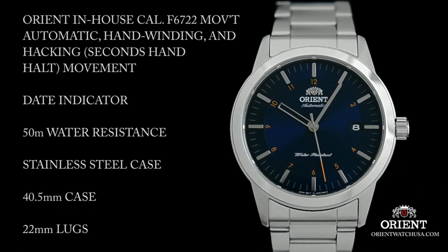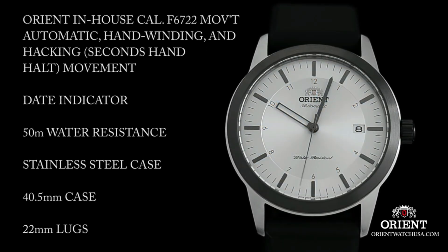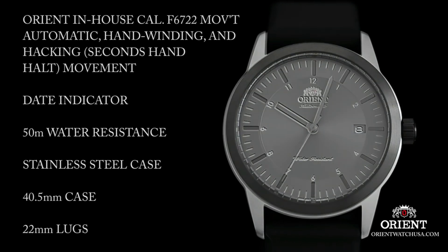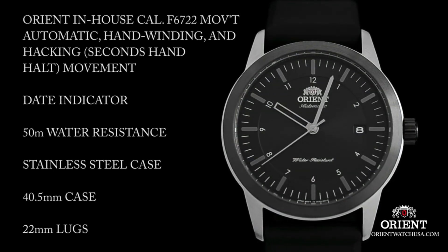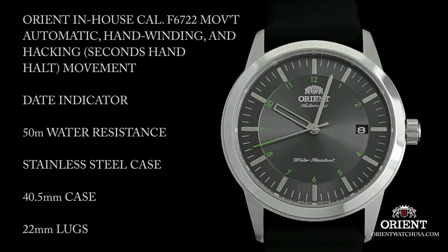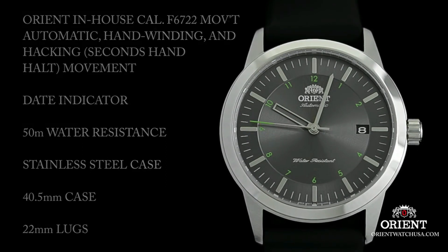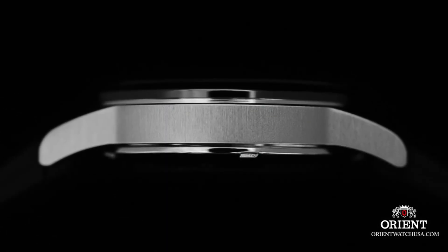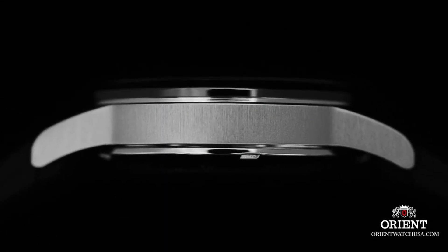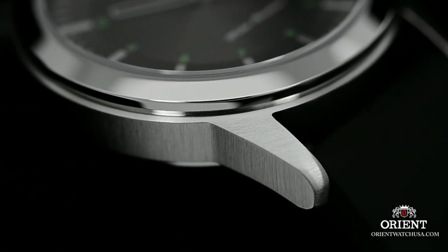On select models, the Sentinel is topped off with a burst of eye-catching color found on the numbering around the dial as well as on the tip of the second hand. The modest 40.5 millimeter size makes it instantly wearable for most. The case is mostly brushed stainless steel with an exhibition style bezel and case back. The Sentinel is one of the first models powered by the new caliber F6722, which is automatic, hand winding, with a 41 millimeter case diameter.